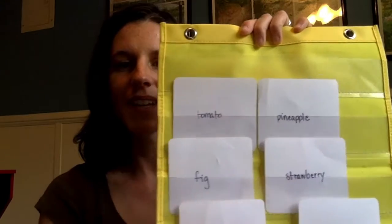Alright, we're gonna play knock knock. I'm gonna put all my cards in my pocket chart and turn them over. I'm gonna knock on them and you're gonna tell me who they are and we'll see if you remember them. Are you ready? Knock knock.